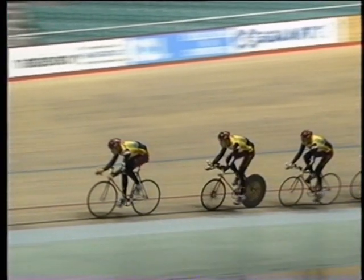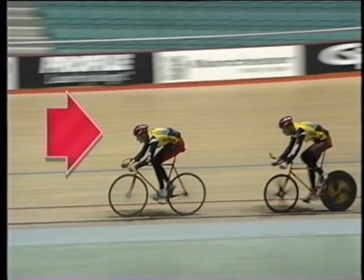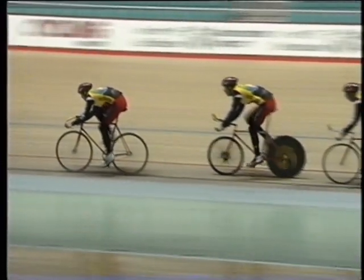The front cyclist feels the full force of the air as they move forwards, but the second cyclist is shielded — for them, the air resistance is reduced. To go at the same speed as a cyclist in front, a smaller forward force is needed, so the second cyclist doesn't have to pedal as hard.